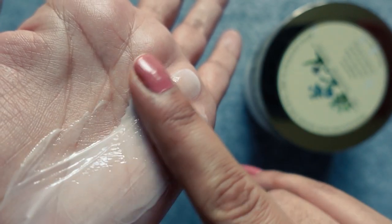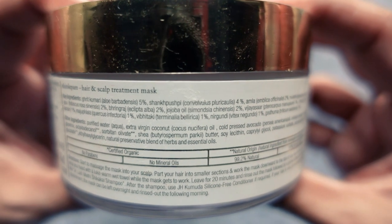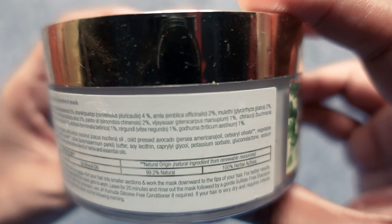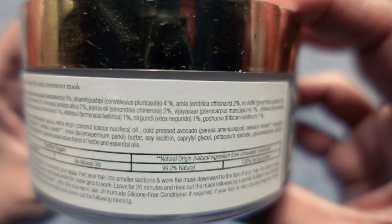2% Jojoba Oil, 1% Vijay Asar, 1% Chiraunji, and 1% Vibhidhaki. This product has a stellar combination of ingredients — absolutely amazing. This mask deeply nourishes and hydrates the hair and scalp and is great for a dry flaky scalp during winters. If you see the buy-one-get-one offer, definitely pick this up if you have high porosity hair and are looking for a thick, heavy, intensely moisturizing DC treatment.